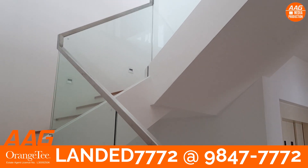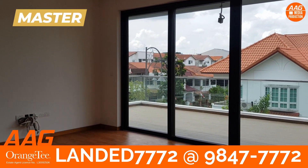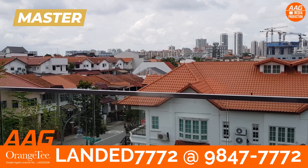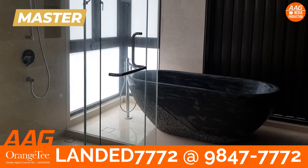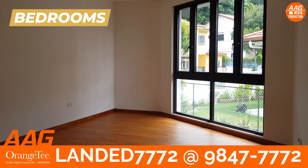Moving on to level 2. Spacious master bedroom that can fit a good-sized bed. Enjoy your me-moment at this balcony. Soak in the bathtub to unwind your day. Spacious bedrooms for your family.